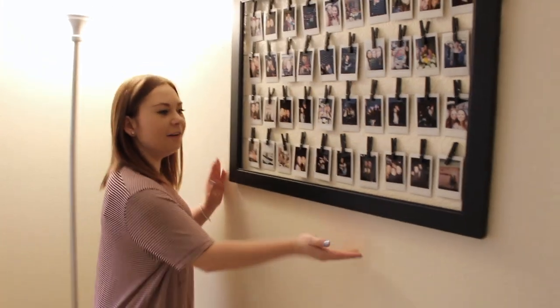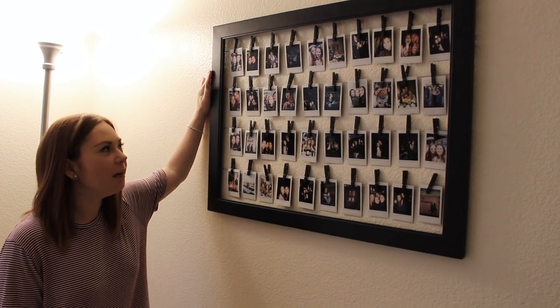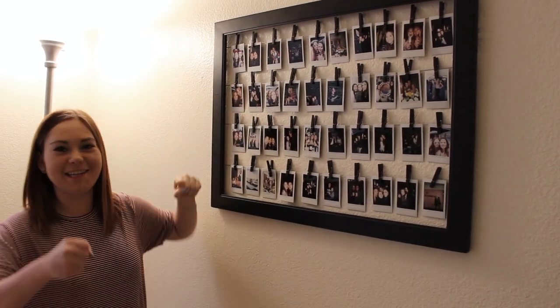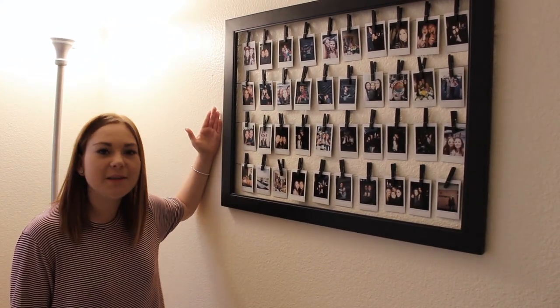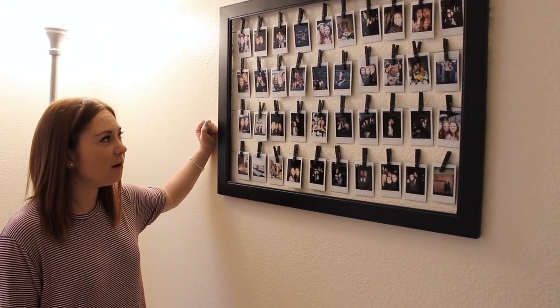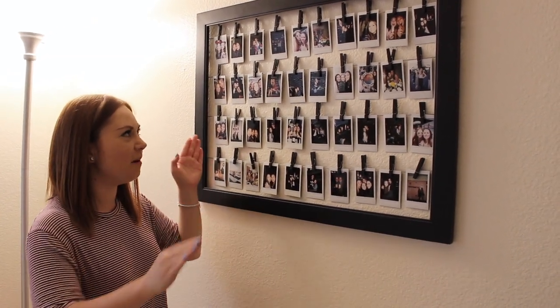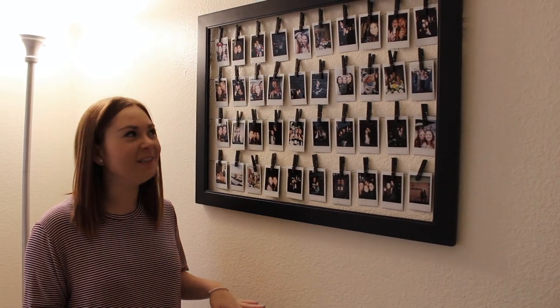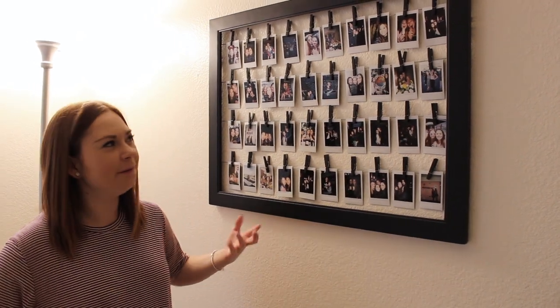And over here, I actually made this with my dad. It's just a black frame that I got from Michael's, and then I got wire and he staple-gunned the back of the wire onto the frame. Because I really wanted to do something like this but couldn't find anything that matched what I envisioned for my room. And then I love Polaroids, so I decided I wanted to put them up here. I kind of switch them out too, which is fun. I think it's cool to actually hold a picture instead of just having it on your phone. So these are just memories.